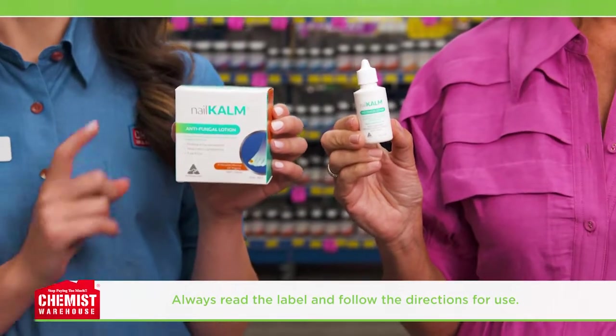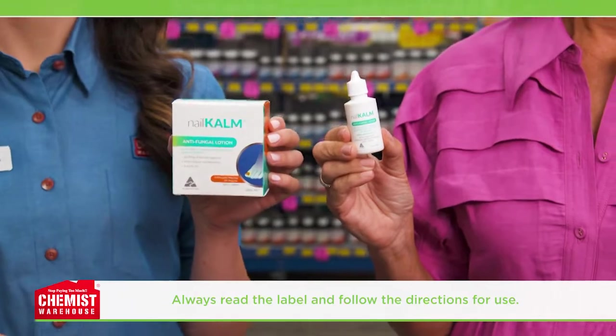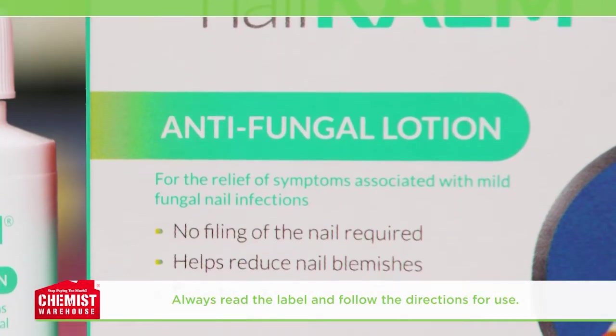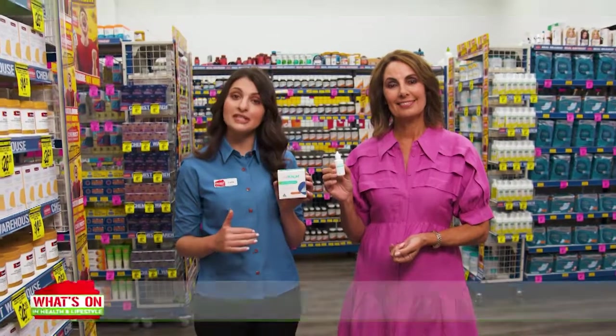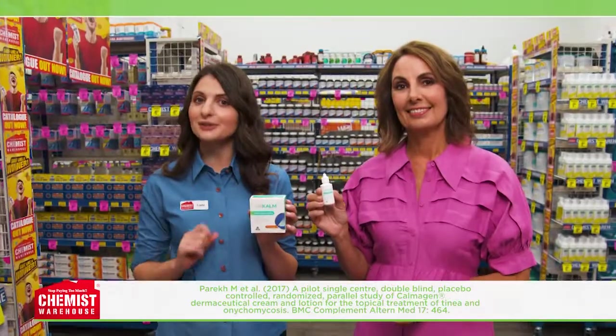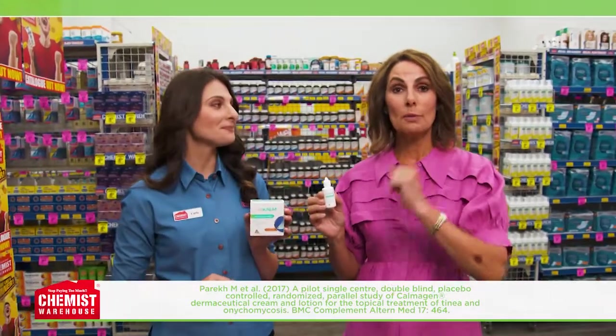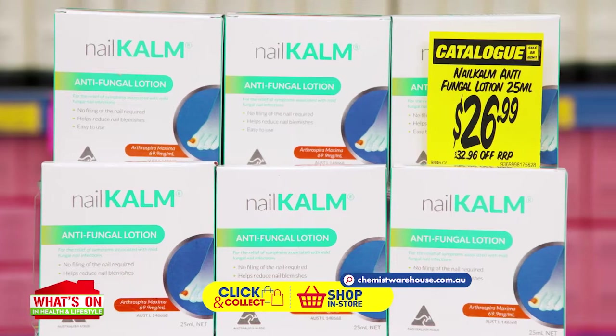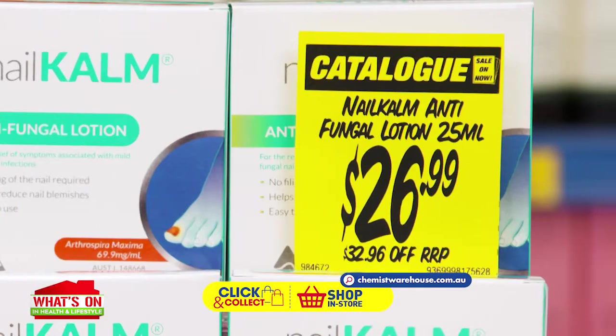Is that all, Carla? That's all, Mary-Anne. It's non-toxic, made from naturally-derived ingredients and 100% Australian-made. It contains anti-inflammatory properties which help heal the damaged nail and surrounding skin, and it's clinically tested to treat fungal nail infections. So easy and so effective. Bring your feet back to life with Nail Calm Antifungal Lotion 25ml, now just $26.99.